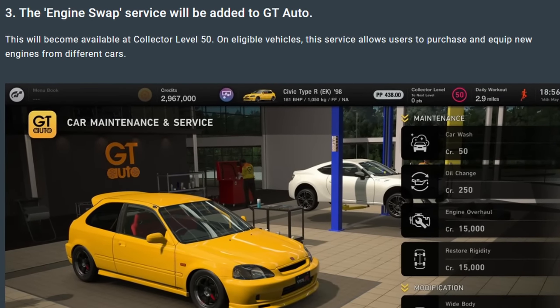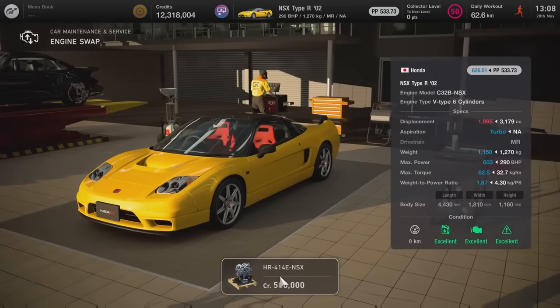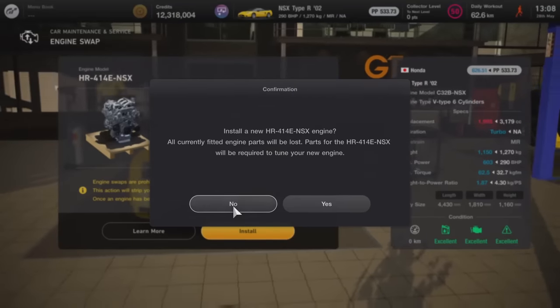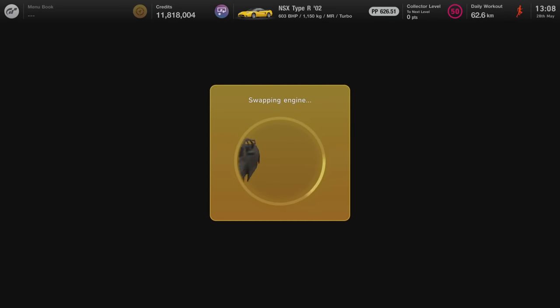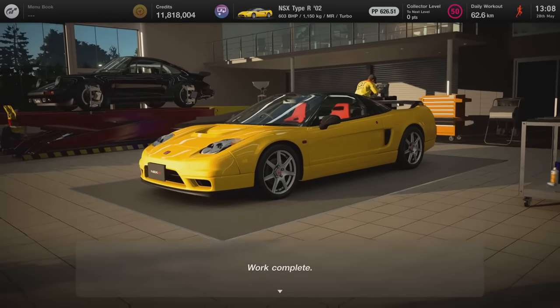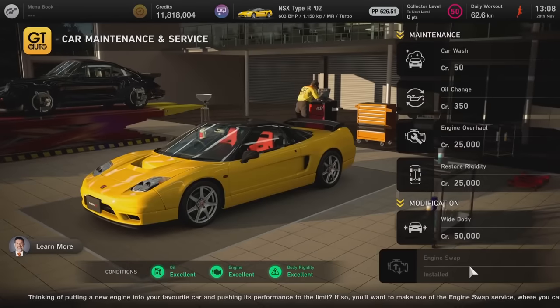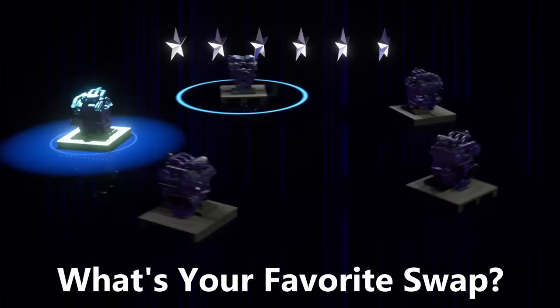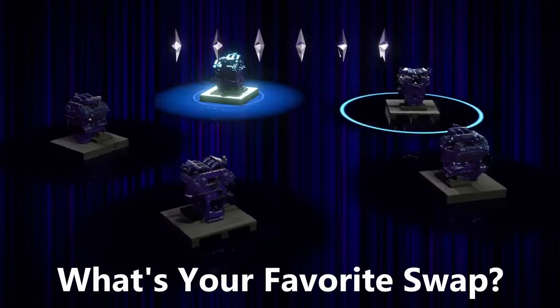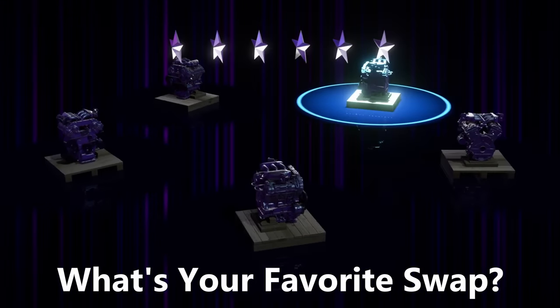Hi guys, update 1.34 gave us a long-awaited feature. We can now buy every available engine swap at GT Auto, so we don't have to wait until we get lucky at the roulette tickets. Over the past two days I did a lot of testing to provide you with my top 10 must-have engine swaps you should buy in GT7. This list is based on my personal opinion — write a comment and tell me what's your favorite engine swap in GT7.